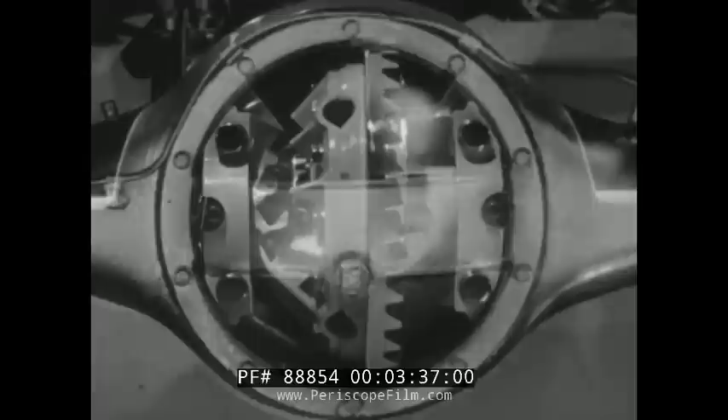And Chevrolet's Synchromash four-speed transmission adds extra safety for the load. It eliminates double-clutching, makes shifting easier and quicker, and enables you to maintain road speeds. This transmission also gives you quieter operation and longer life through its husky helical-cut gears.